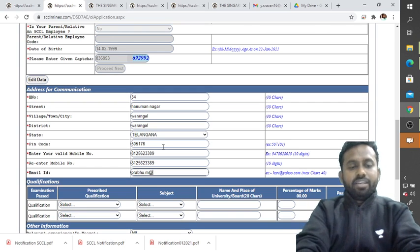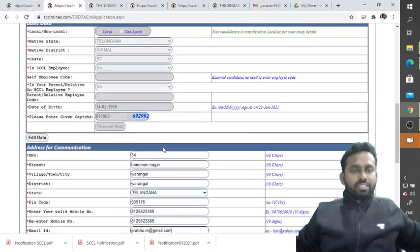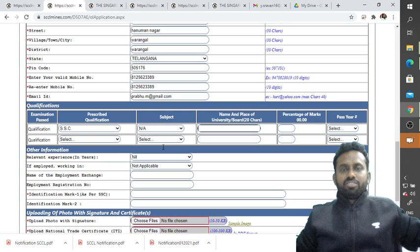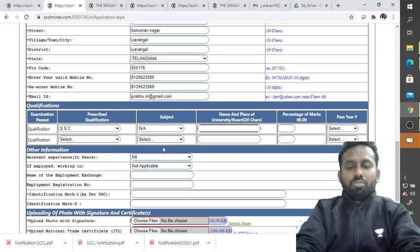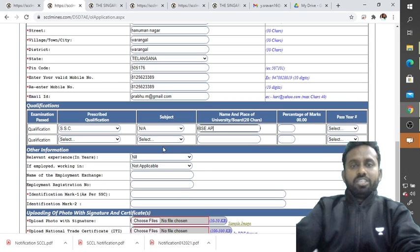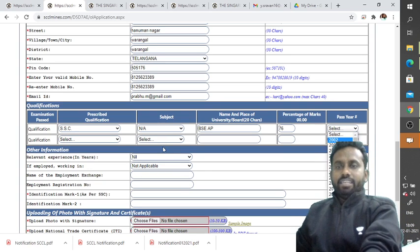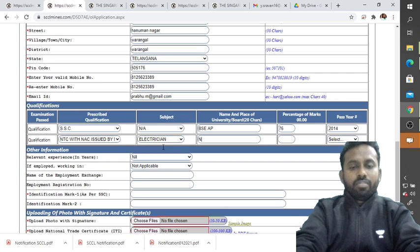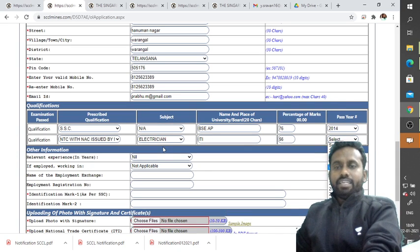Now look at qualification details. Select SSC as qualification, subject as Not Applicable, and enter the name and place of the board — for example, Board of Secondary Education (abbreviated to BSE if character limit is 20). Enter percentage (for example, 76%) and year of pass (for example, 2014). For the government-issued qualification, select Electrician and enter details from ITI board, percentage 56%, year 2016.